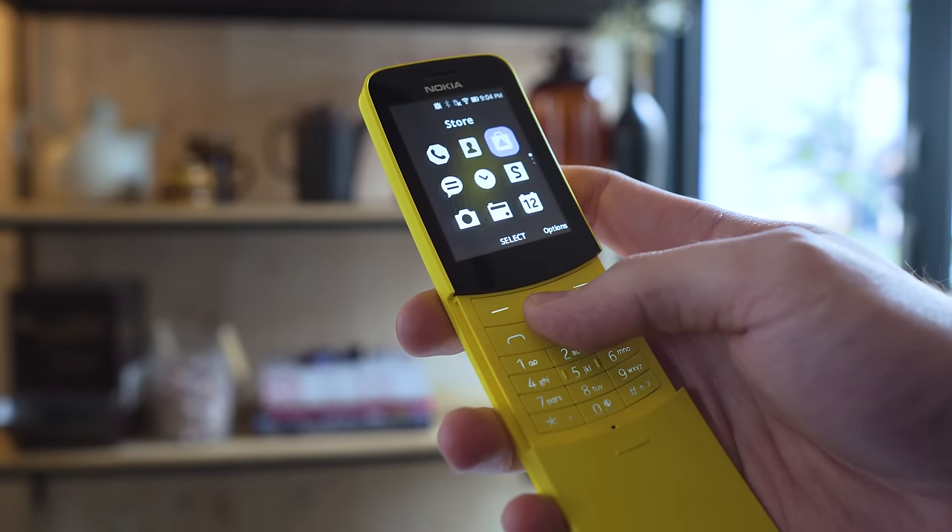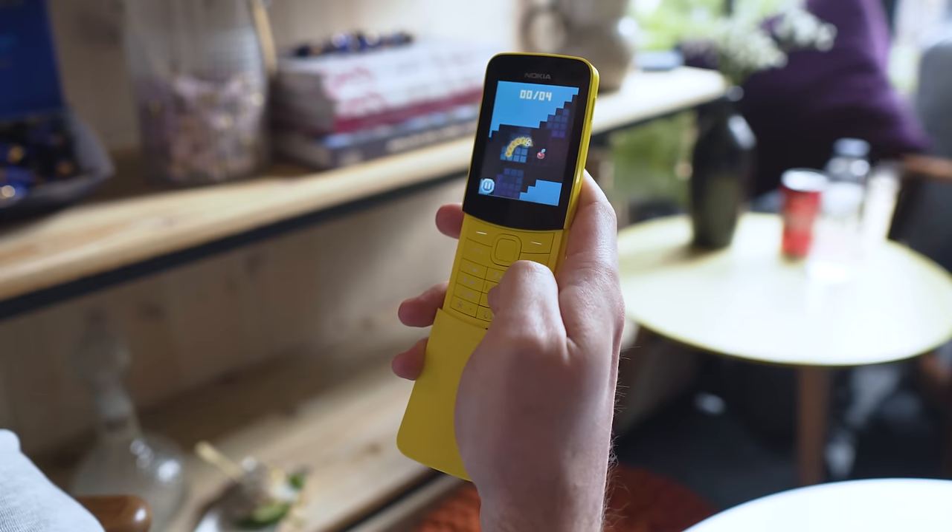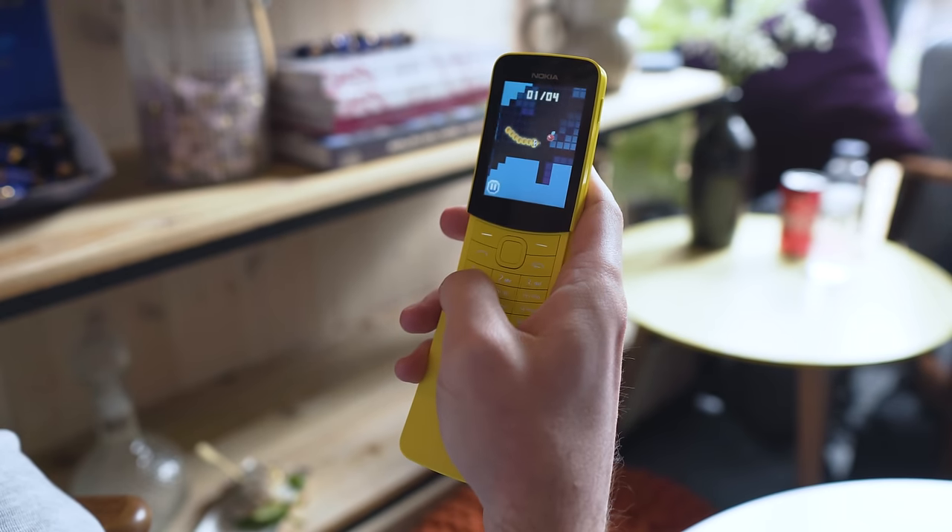However, now we have the KaiOS App Store to download apps and games onto the 4GB of available storage. The phone performs great, and you can even enjoy some classic games from Nokia.